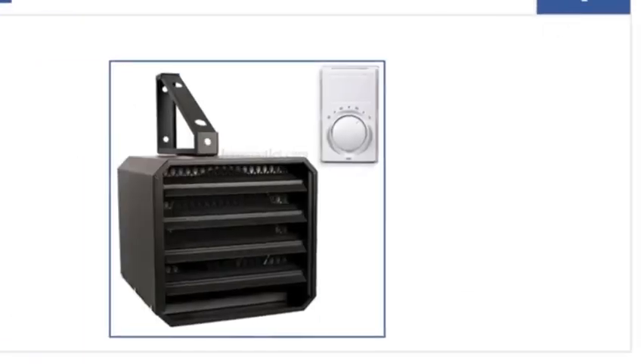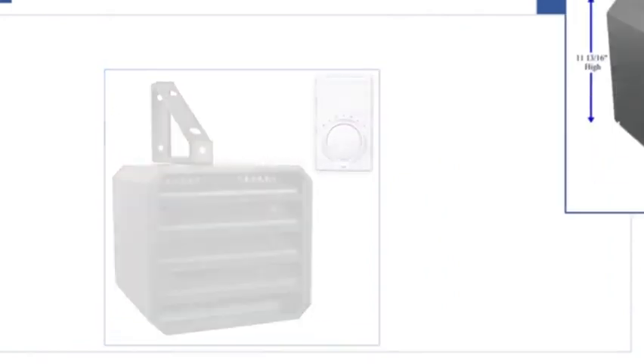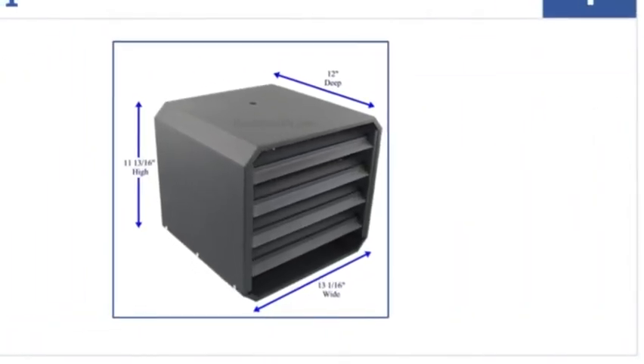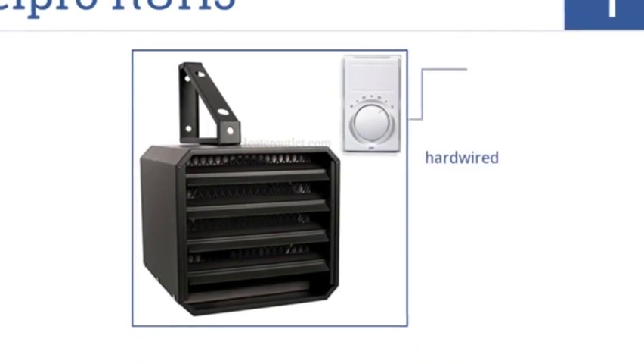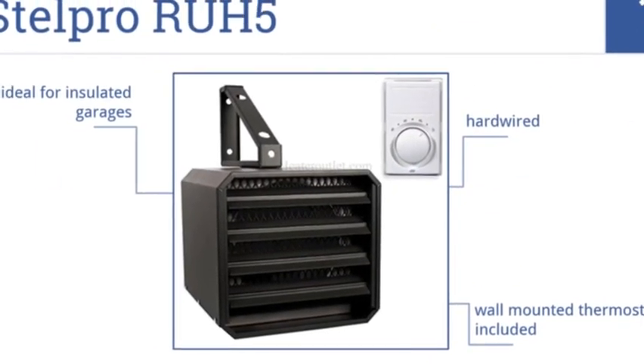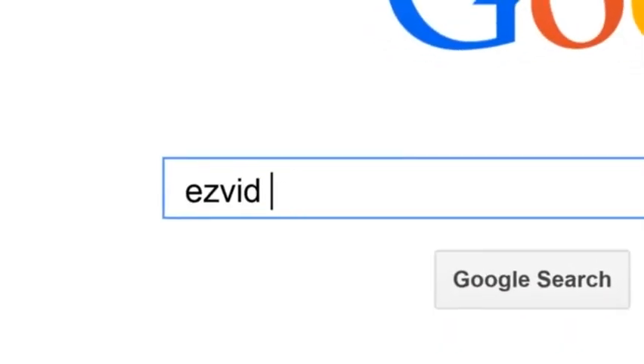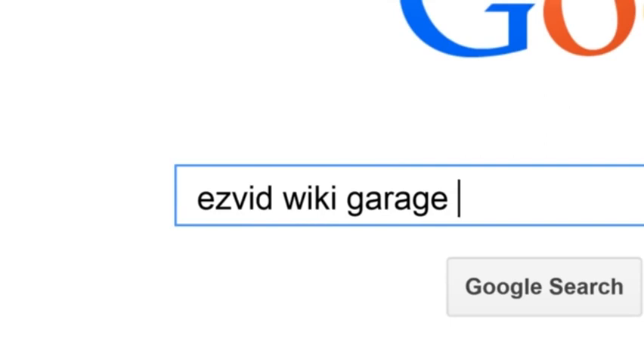And at number one on our list, the Stelpro RUH5 provides a safe and reliable source of heat for any garage up to 500 square feet and is built to last. This unit is hardwired and comes with a wall-mounted thermostat, making it ideal for insulated garages.